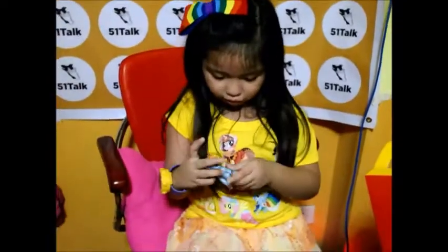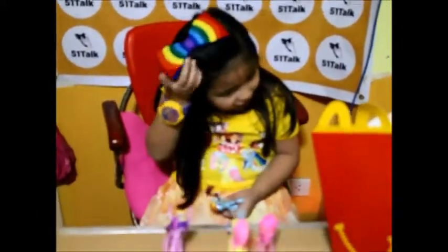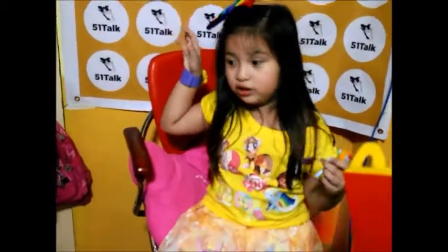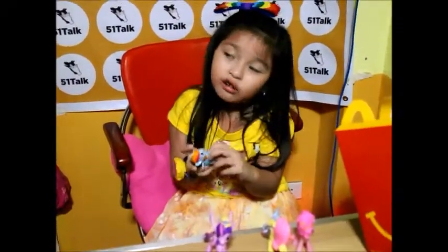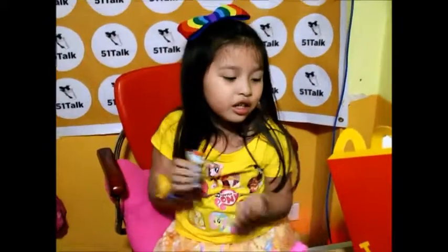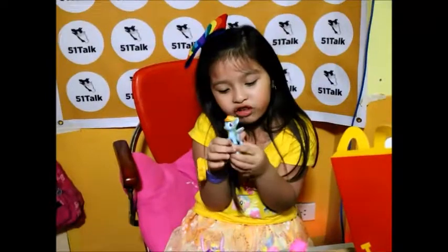Now Rainbow Dash — she wants to join the Wonderbolts and fly across the sky very fast. My ribbon is also Rainbow Dash, but I have two Rainbow Dash — the other one has wings. Rainbow Dash is the awesomest flyer. She always wants to qualify for the Cross Country Games in Polyville.